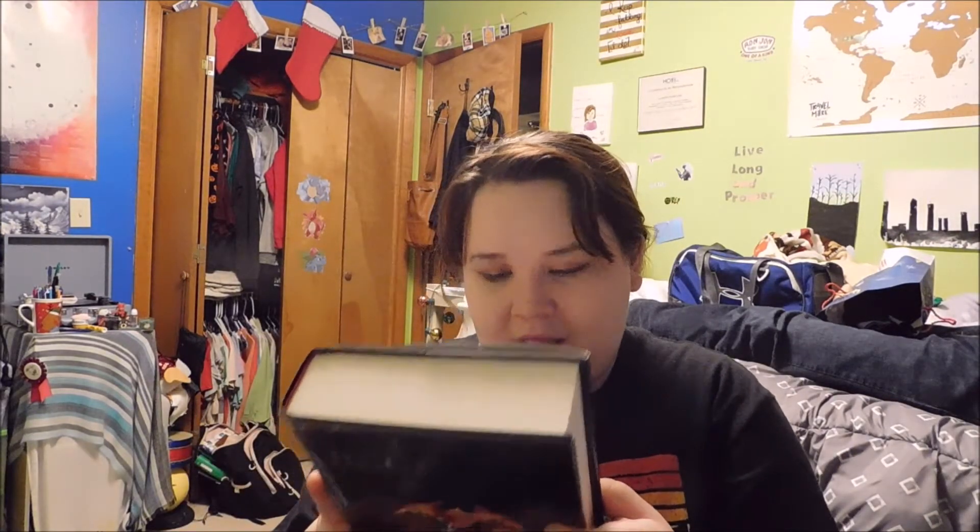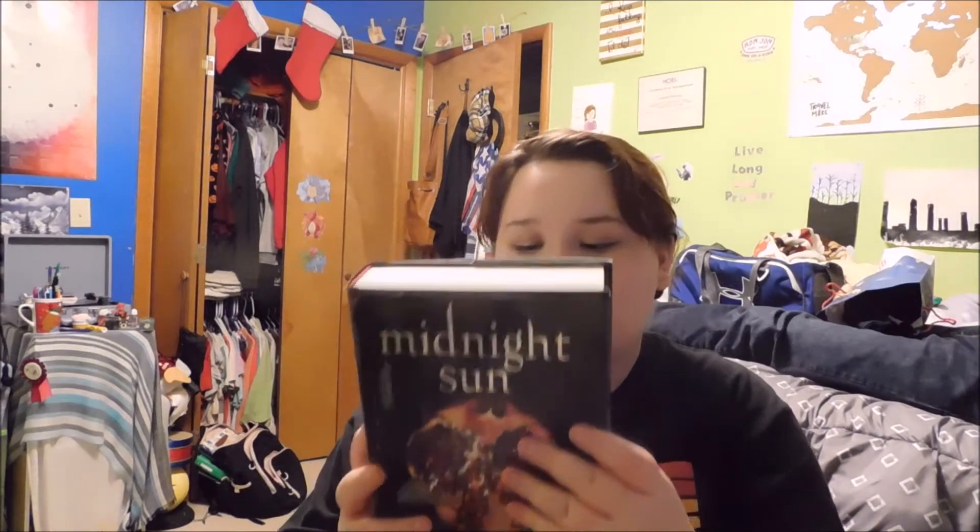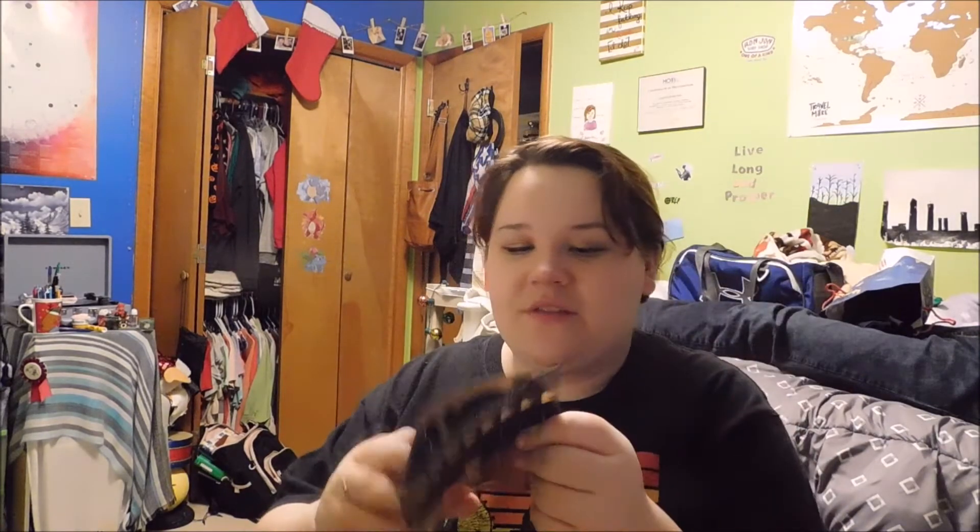This is something I really wanted — Midnight Sun. It's Twilight from the perspective of Edward, and I can't wait to read it. I'm so, so, so excited. Next, coming in this Lancôme zip baggie, there's some micellar water, which you could always use — good for taking off makeup. Also some samples from stuff that was ordered; I think this is a Lancôme foundation.